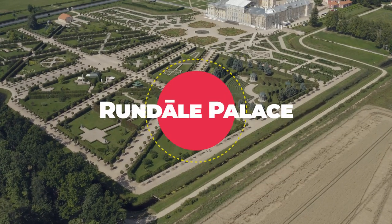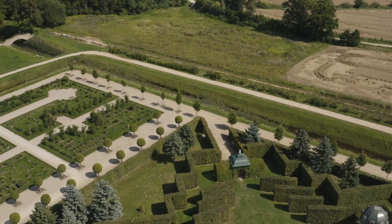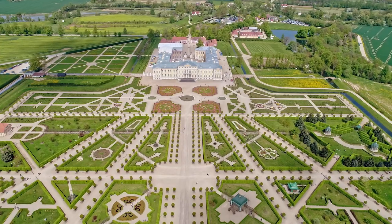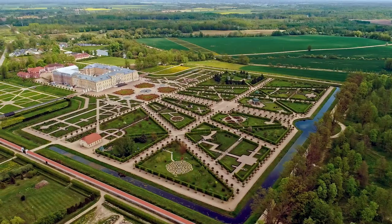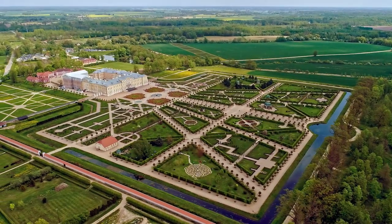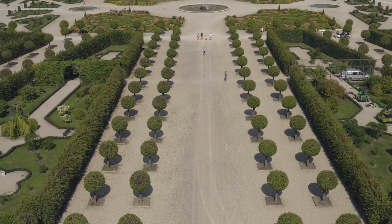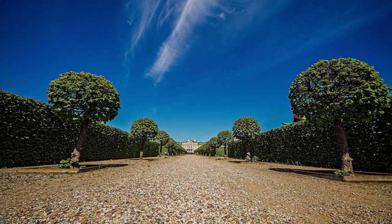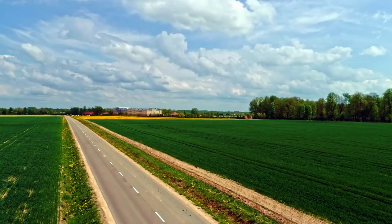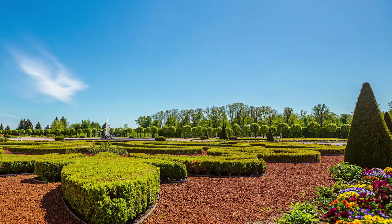Rundle Palace: Baroque splendor in the countryside. Rundle Palace, located in the Latvian countryside, is a Baroque masterpiece designed by Bartolomea Rastrelli, the architect of St. Petersburg's Winter Palace. Explore the lavish interiors, stroll through the French-style gardens, and marvel at the opulence of this architectural gem. Rundle Palace is a testament to Latvia's aristocratic history.